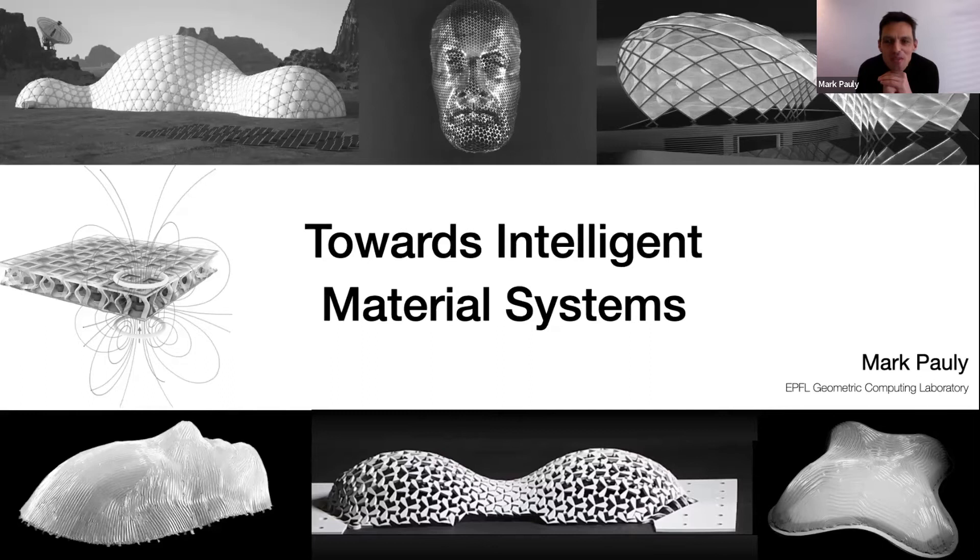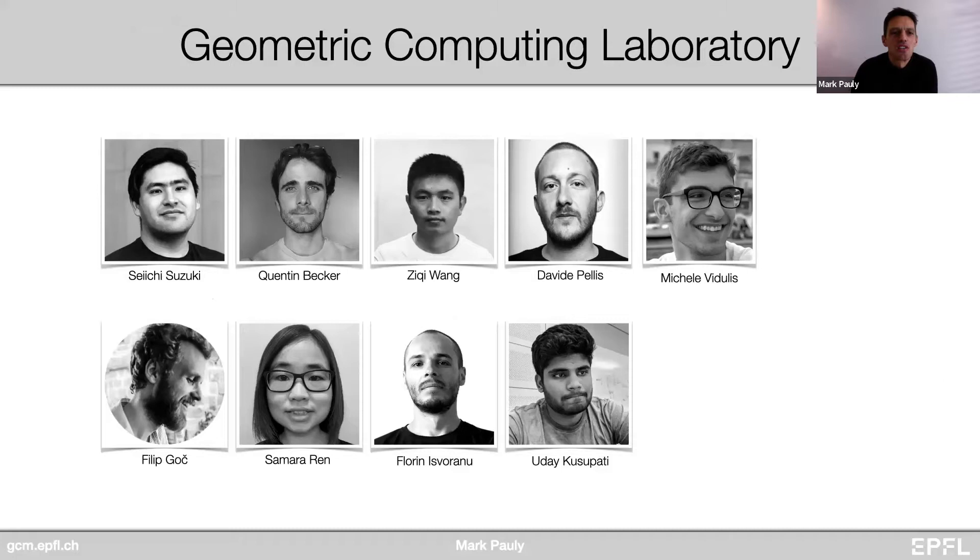Very happy to be here. Unfortunately not in person, but I guess everybody's used to this by now. I want to give you a high-level overview of the work in our laboratory, focus on some of the main topics of research that we cover, and particularly show you our core methodology. I'll showcase a number of different projects, which will hopefully give you an idea of what we do and how it might connect to your own research. This is the current composition of the lab — PhD students in computer science, but also architects, civil engineering, and fabrication experts. Today I will also talk about the work of some former members who've recently joined faculty positions in the US.